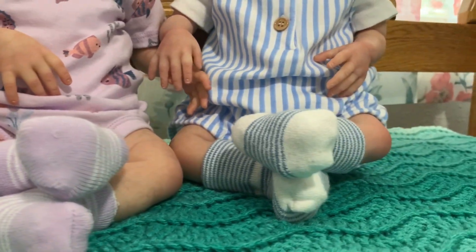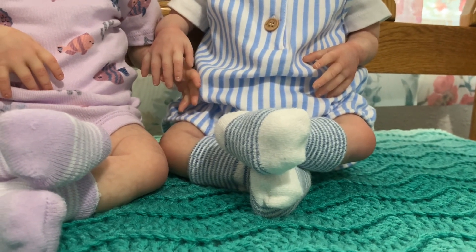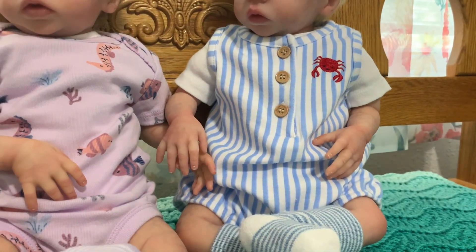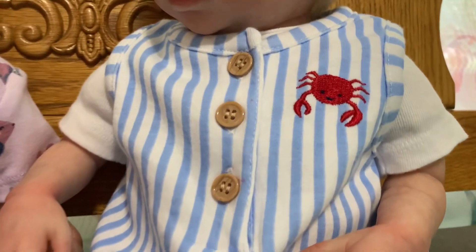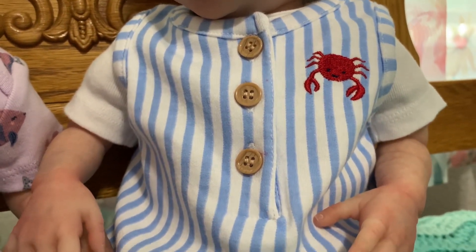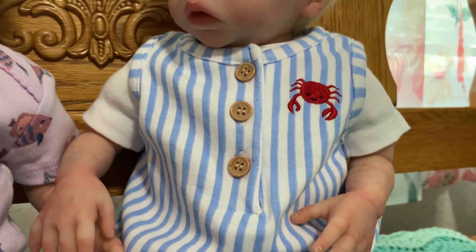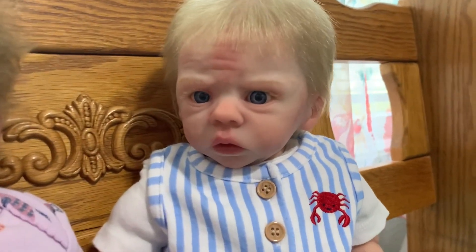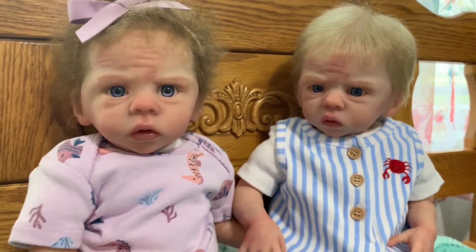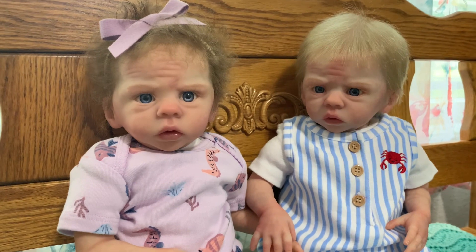And brother here, Mr. Jasper, is wearing his blue and white striped socks and his Carters newborn romper with a cute little red crab, three wooden buttons, and stripes. And I have put a onesie underneath. There's that face — I love him so much.